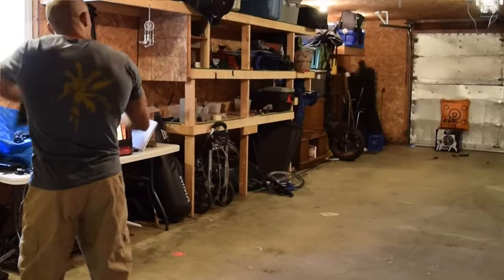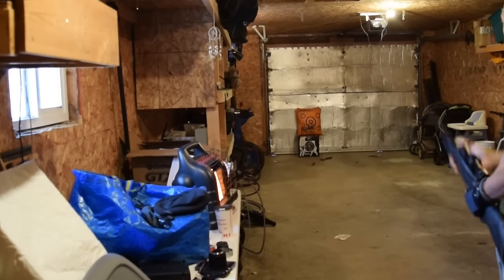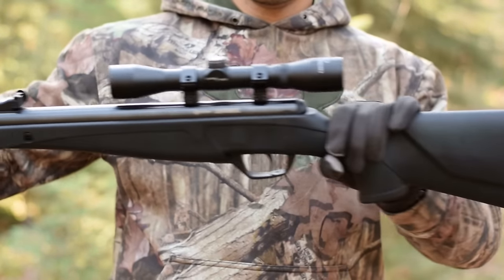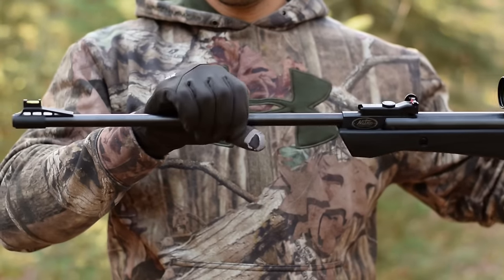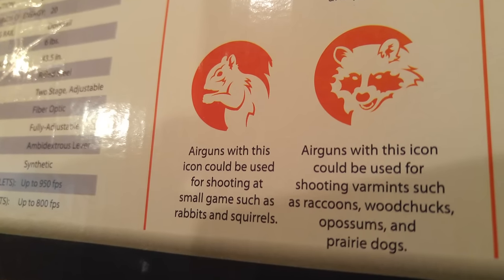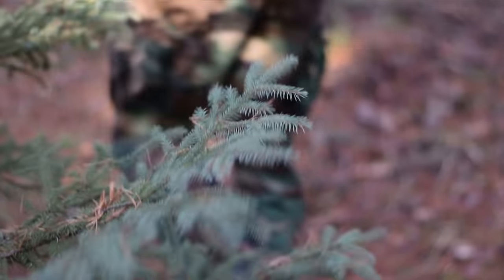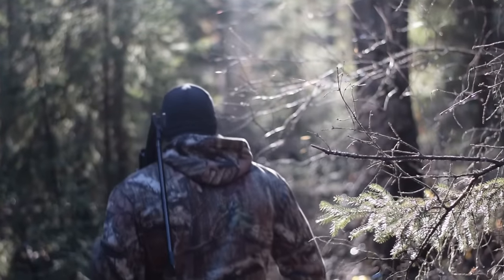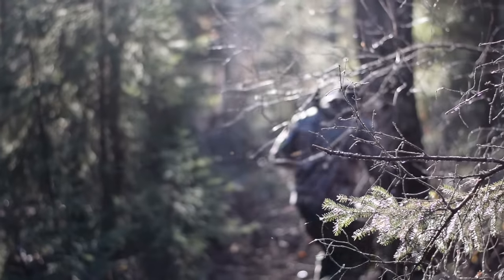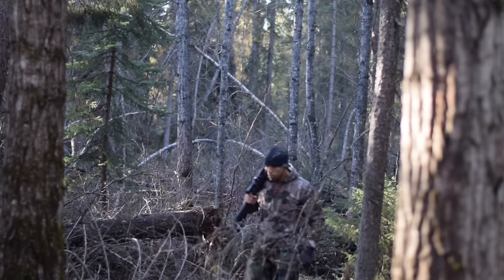Something like this has obvious advantages in grid-down scenarios. For one, it's going to be a lot quieter than a normal .22, and you can take roughly equivalent game. I would never attempt to take a deer with this — that caliber is just too small. This is probably good for something up to a rabbit or raccoon. It's a powerful gun for the price point — you can't go wrong having this in your arsenal.